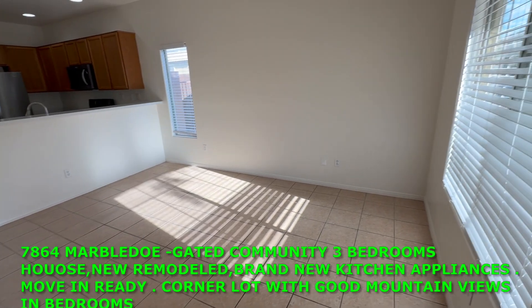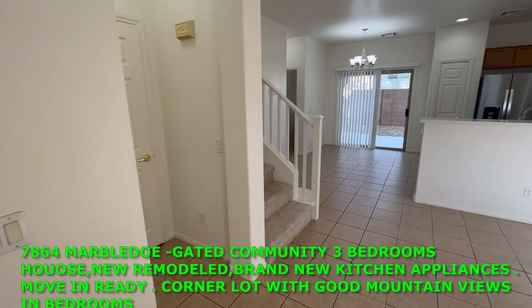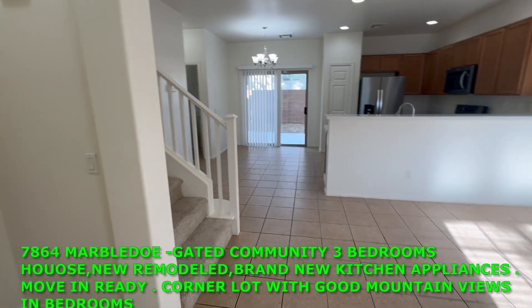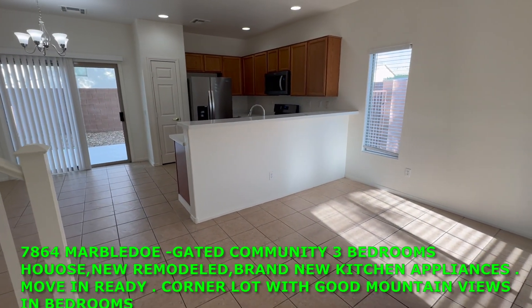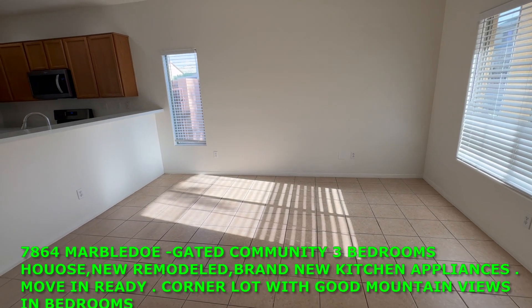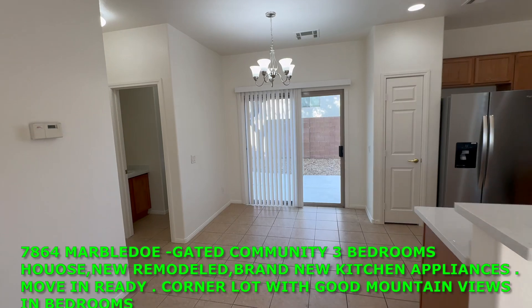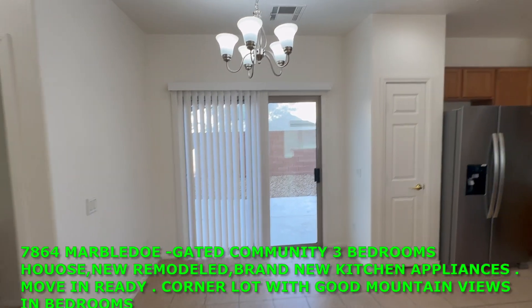Got the living room right here. Brand new painting and new carpet. Well-maintained. Good space for living room sofa, lovely chairs.